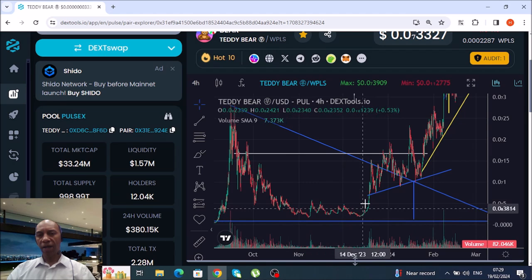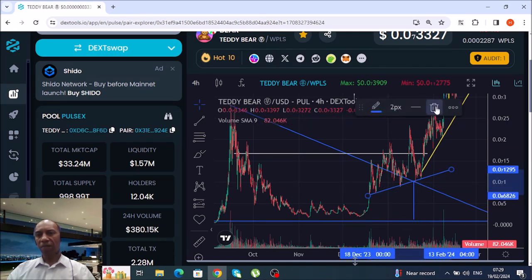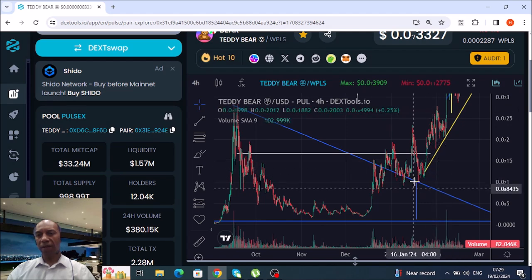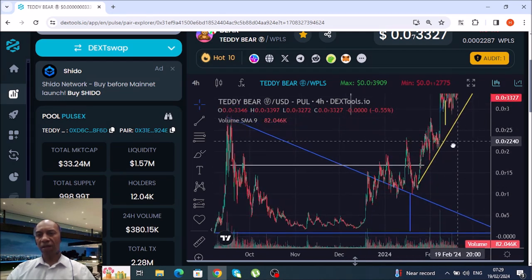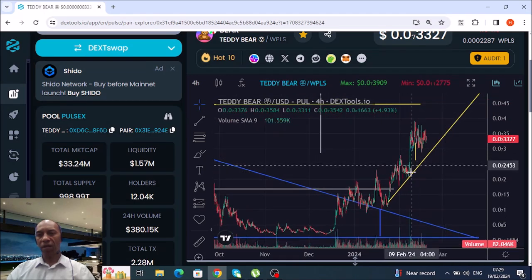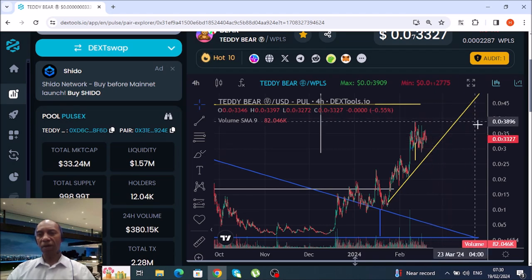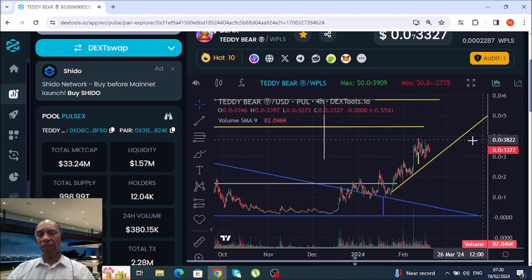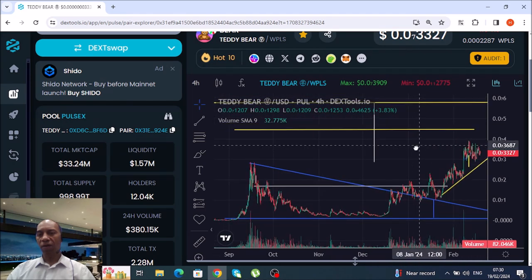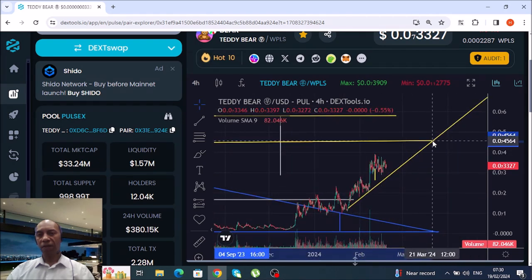We've gradually made our way back up. There was a trend line which has been broken, and this yellow one is now the trend line. As you can see, we're going up gradually, bouncing off it, going up again, and hopefully we should bounce back off there and keep bouncing back up.